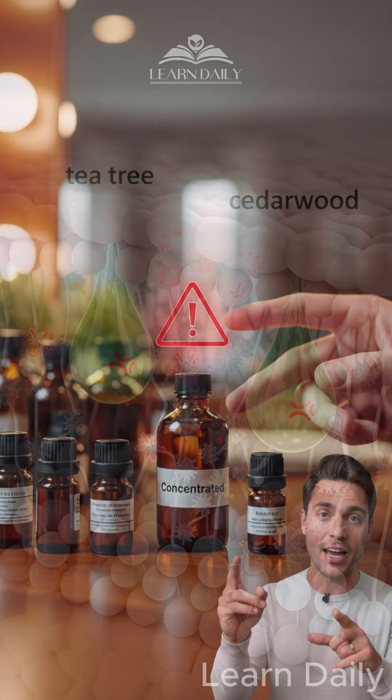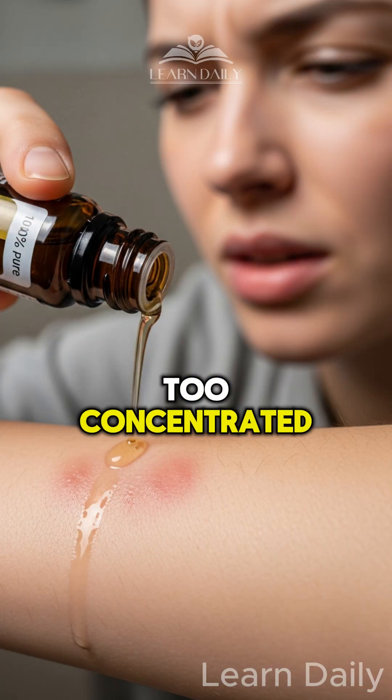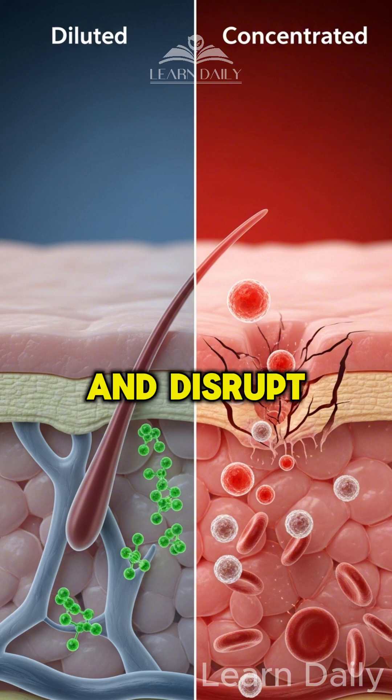Number three: concentrated essential oils — tea tree oil, cedarwood oil. They're too strong and too concentrated. They'll irritate your skin and disrupt everything.